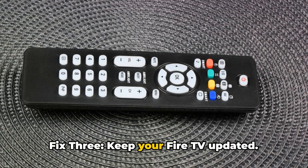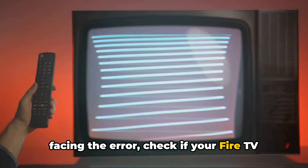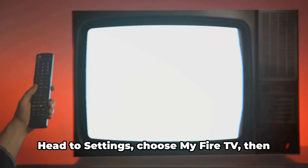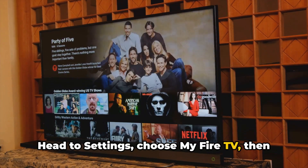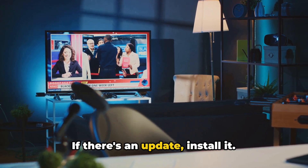Fix 3: Keep your Fire TV updated. If the app is up to date and you're still facing the error, check if your Fire TV has the latest updates. Head to Settings, choose My Fire TV, then About, and finally check for updates. If there's an update, install it.